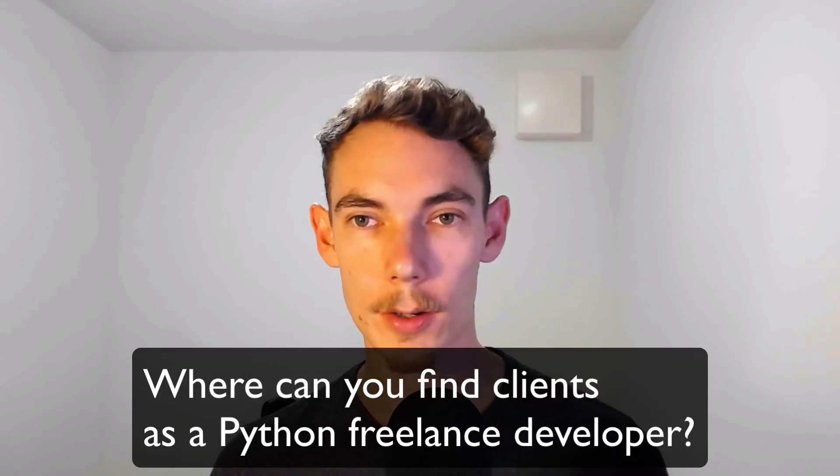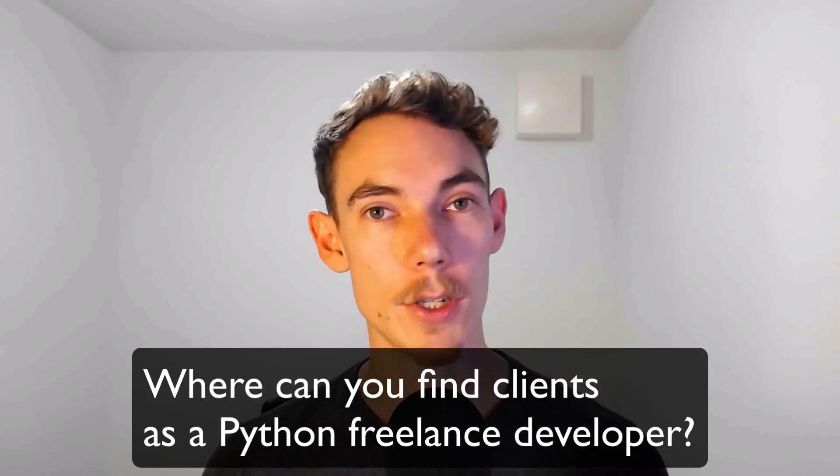First, I would create an Upwork profile. Just put your skills out there, offer your work, and make a point of every day reaching out to people on that platform who are looking for Python help, web scraping tasks, or data transformation tasks. You can just offer your help to people on that platform.